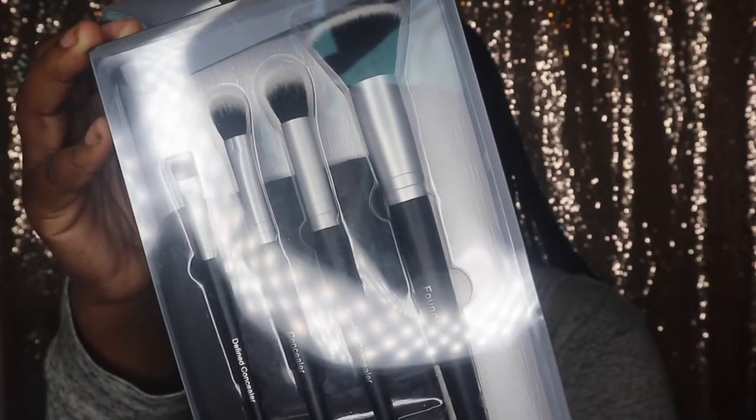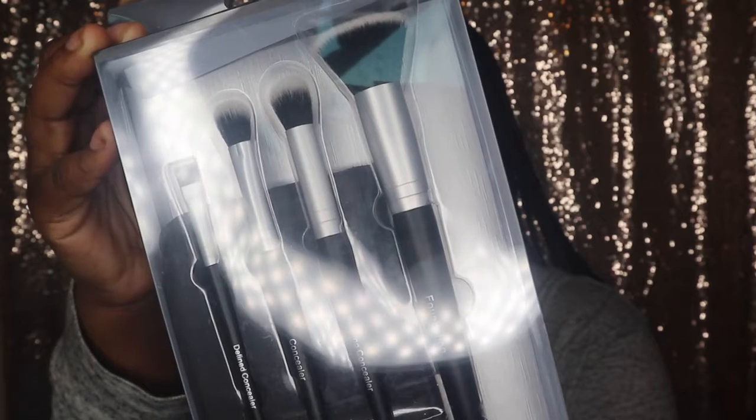Next I grabbed this brush set by Eye on Beauty — it's a flawless foundation and concealer kit of brushes. I really only got this because of the foundation brush. I really want to learn how to apply foundation with a brush instead of a beauty blender, so I figured why not just get this to try out.